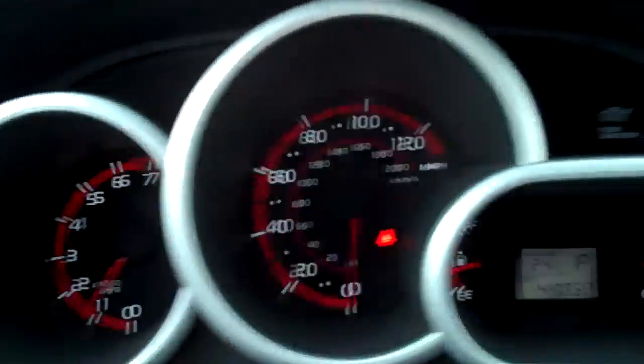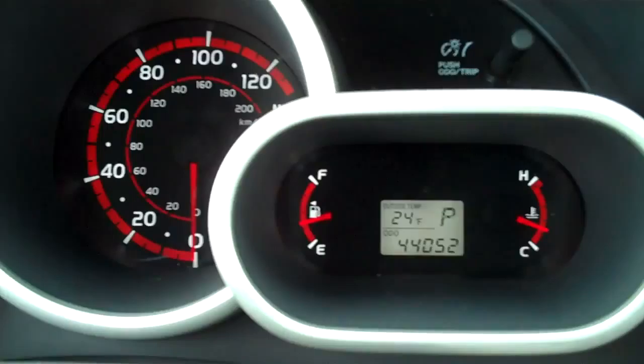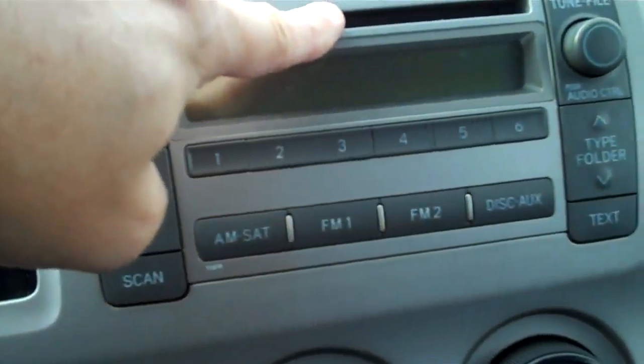There's your odometer right there in the middle. You can see the mileage, and 24 degrees outside. CD player right there.